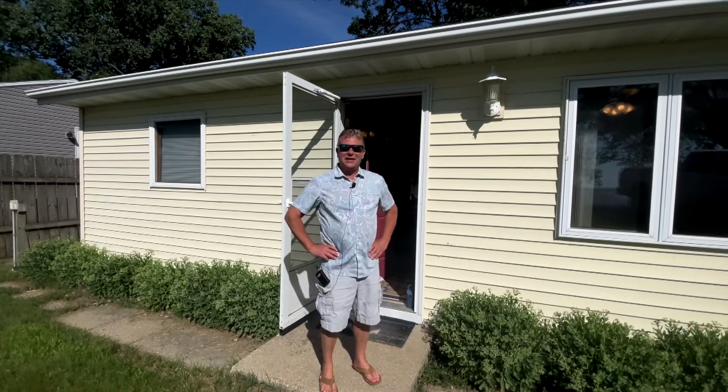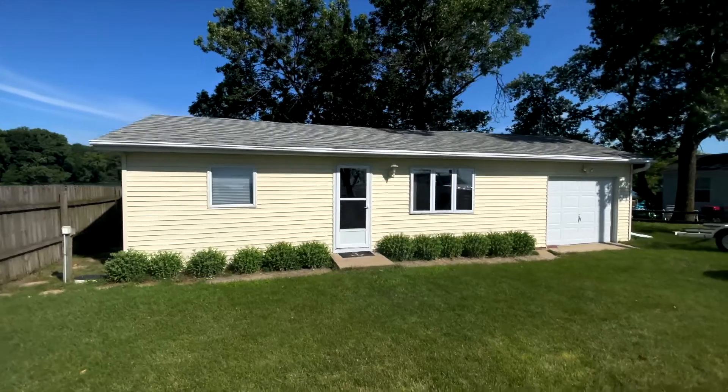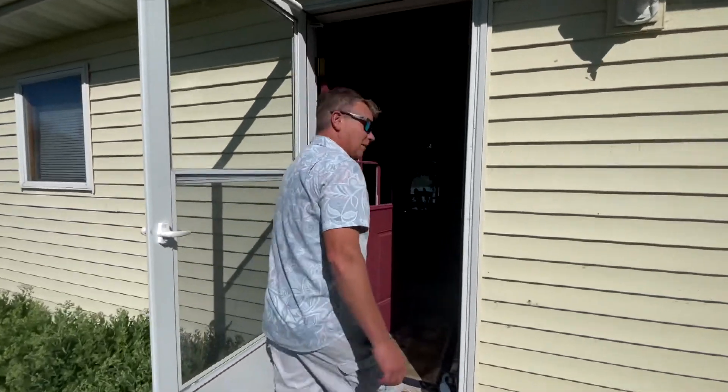Hello, I'm Rob Hinn with Hinn Real Estate. We're up here at 10581 240th Avenue on the west side of Big Spirit Lake. This is a unique little home — it's a two-bedroom, one-bath home. Come on in and take a look.